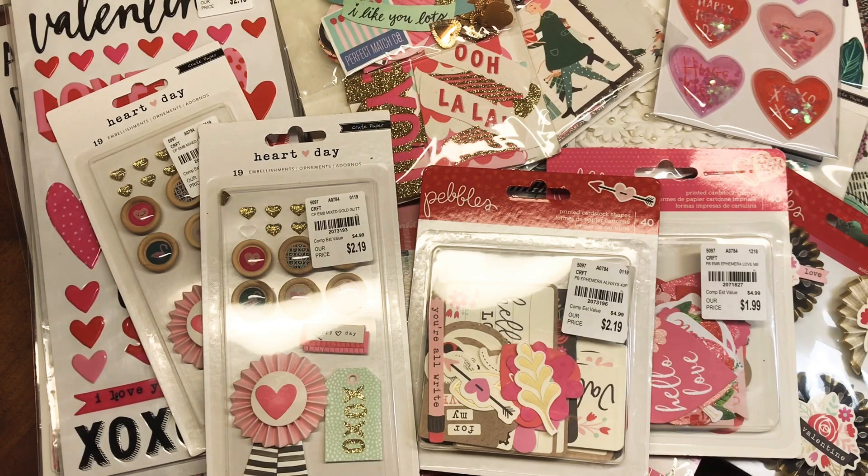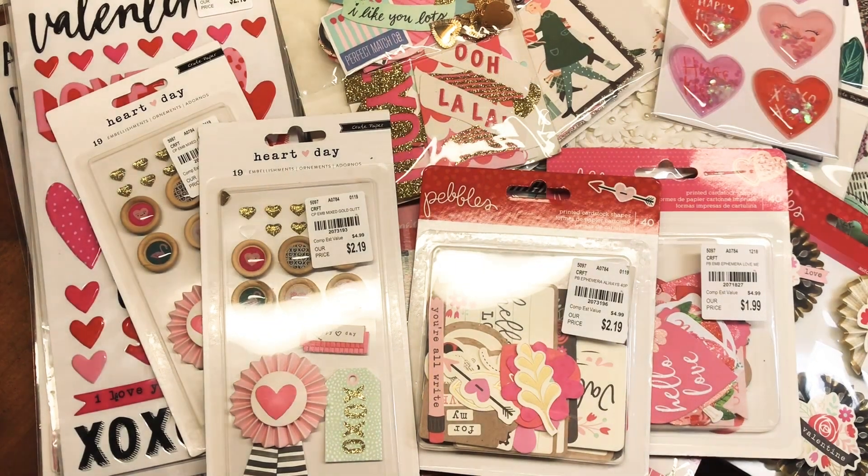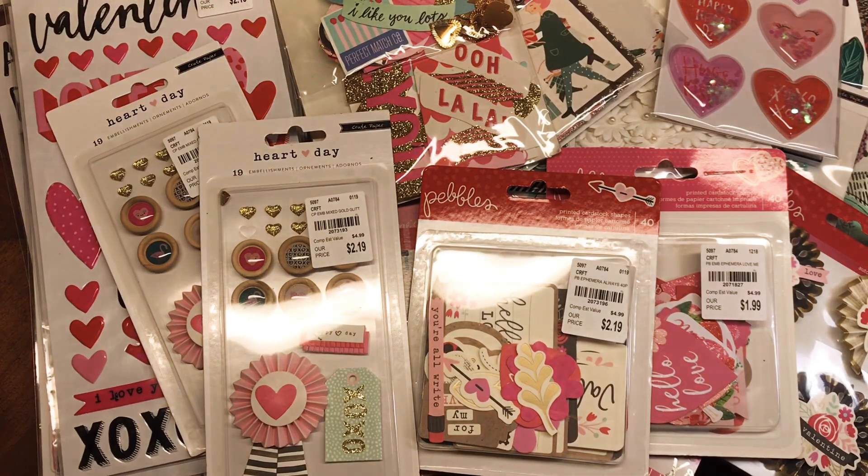I went to Tuesday Morning just a few hours ago and I posted a poll on Instagram to see if you guys wanted to see a haul, and 100% voted yes. Just a disclaimer — usually there's not this many good things at Tuesday Morning. My Tuesday Morning isn't the best; sometimes I go and come home with nothing. So keep checking different ones and hopefully yours will have some stuff too.